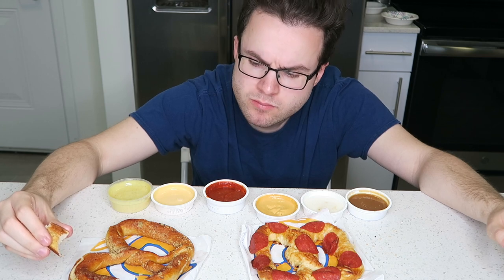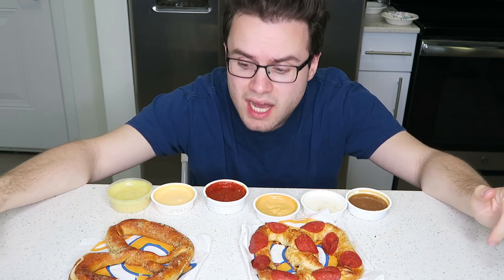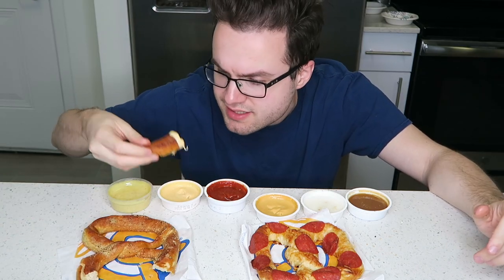We have the parmesan one and the pepperoni one. Both of these can go with marinara sauce for sure, so I definitely have to try them with that. Let's first try the parmesan pretzel by itself. It kind of tastes like a super plain breadstick that needs salt and flavor. It's kind of flavorless to be honest. Let's try it with the marinara — kind of tastes like saltless pizza. It's just kind of basic. Last chance — let's just try it with the cheese sauce. Definitely better, but overall not a big fan of this pretzel. It's very, very plain.